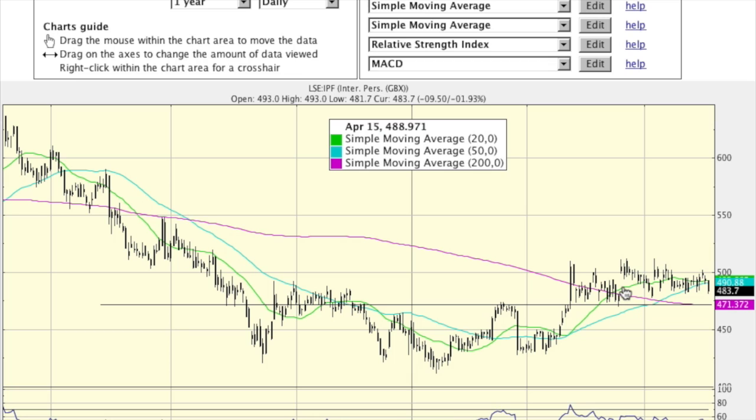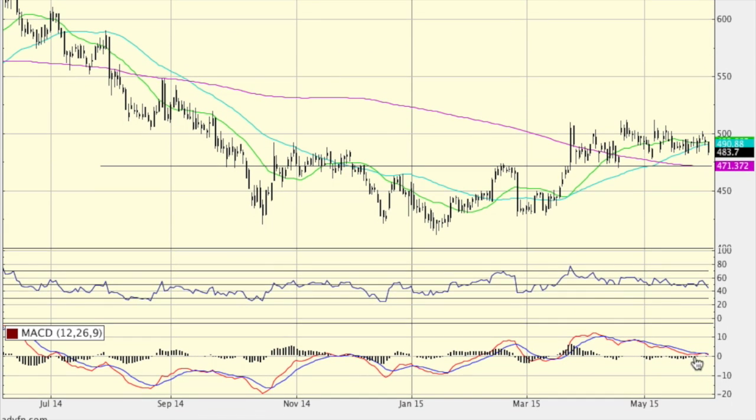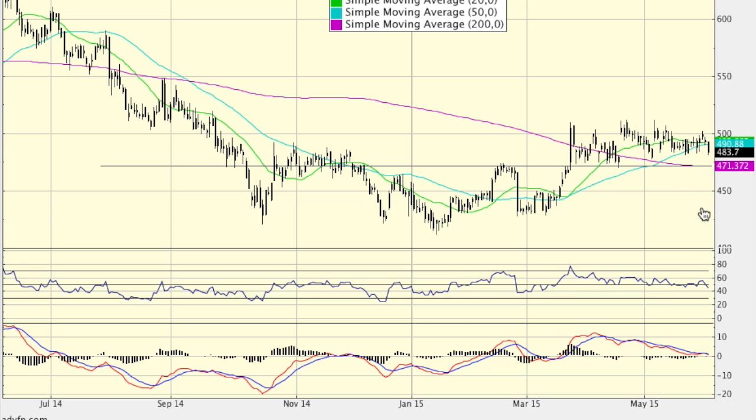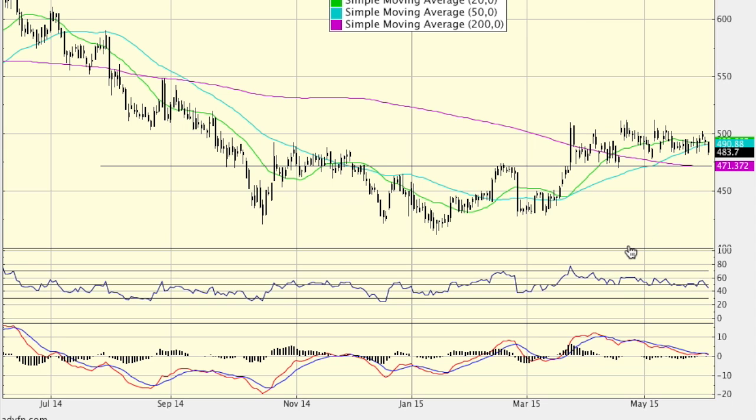Now we're going to have a bit of weakness — a consolidation pattern forming — where it could come back to 470 again, which seems like a good support. There is a bit of weakness on the MACD. The strength was up here, overcooked a little bit touching the 80 mark, and it's basically ground down lower. But the share price hasn't really come back that much — even though relative strength is ticking down, the share price hasn't gone down, which is a good sign. It means it's building a bit of energy and momentum.